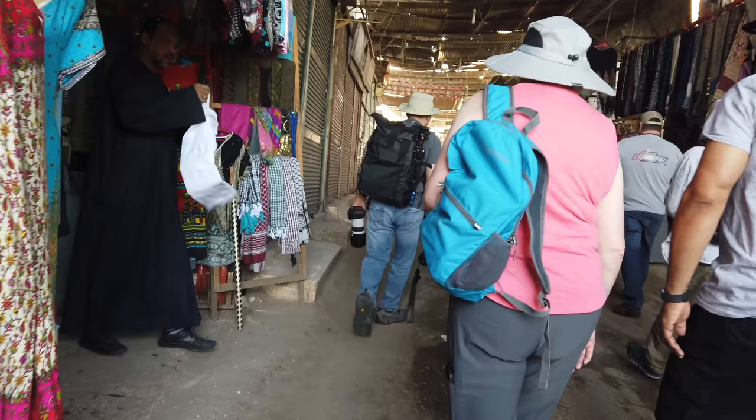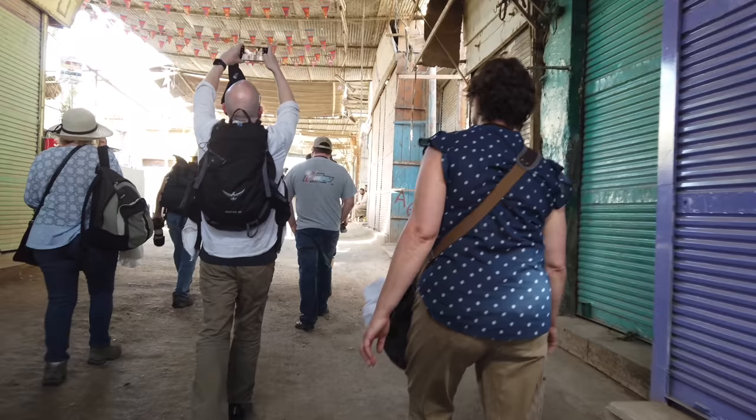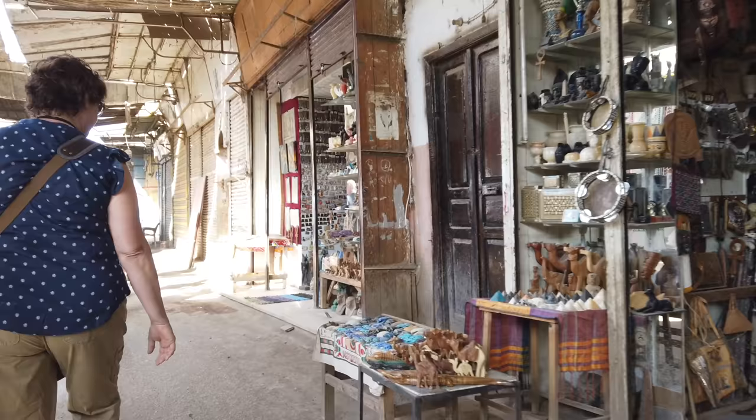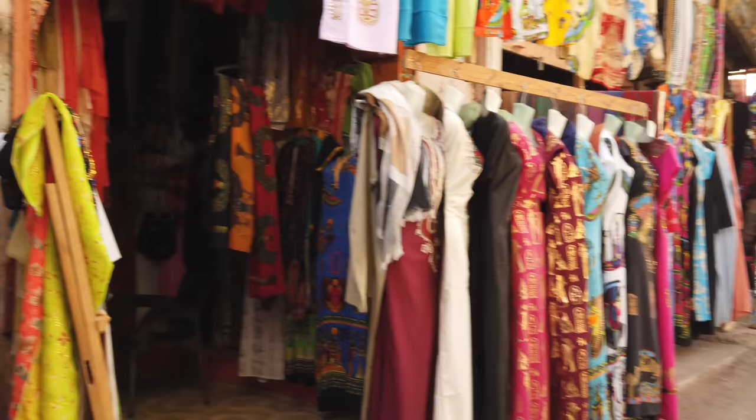Hi, this is Brian Forster, and today we're exploring two places right next to the Nile in the area of more or less Luxor and Thebes. These two sites you may have never heard of because they're not popular like places such as the Giza Plateau. But here we are in the small town of Esna.